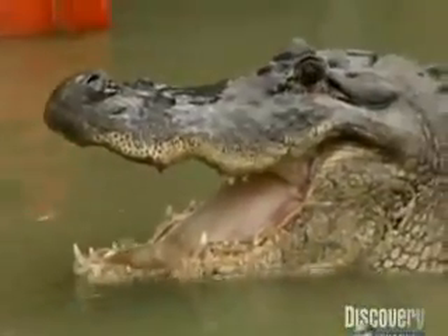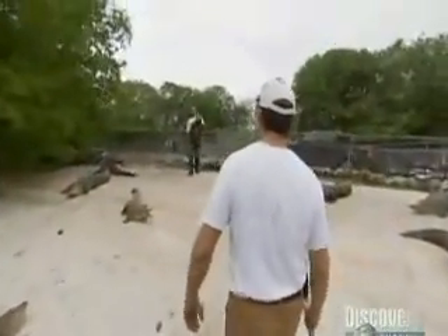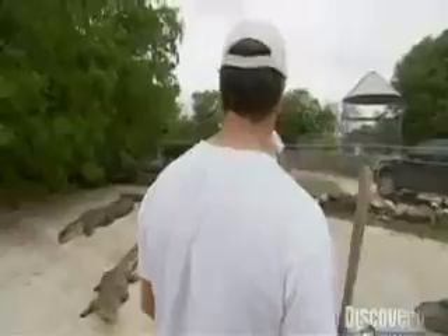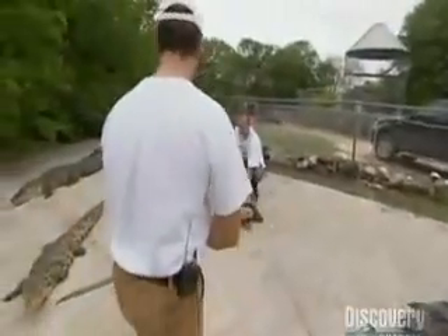We're waiting for the water to drain. You want to see the big alligator snapping turtle? Yeah, sure. What the heck is she doing? Watch that guy. Can I come toward you? Put your stick in the way there. What am I doing? We're surrounded by alligators.